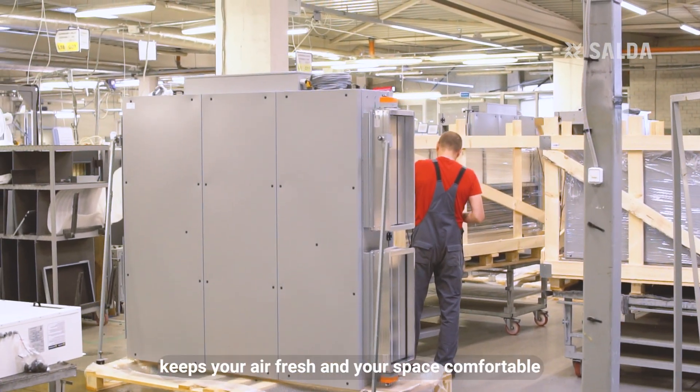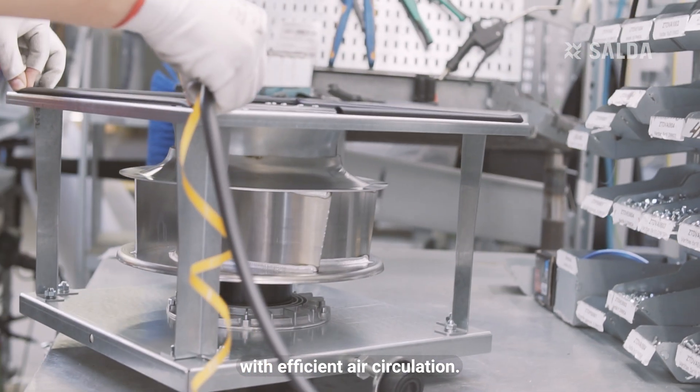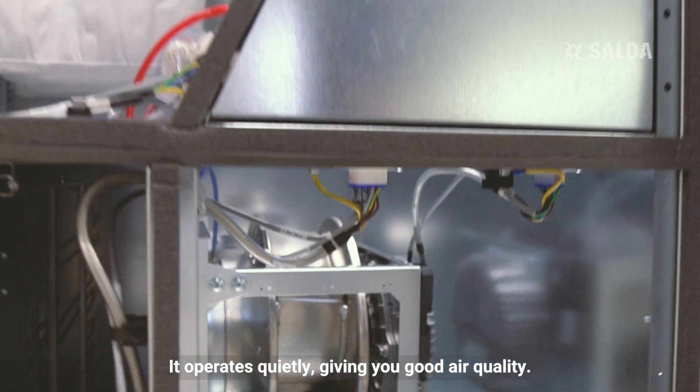AmberAir Compact keeps your air fresh and your space comfortable with efficient air circulation. It operates quietly, giving you good air quality.